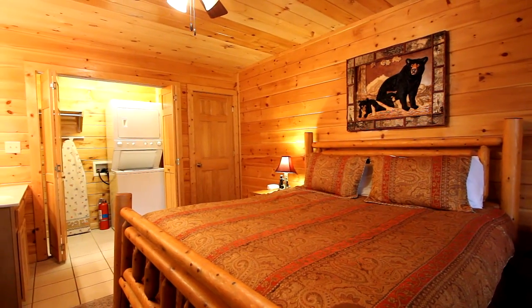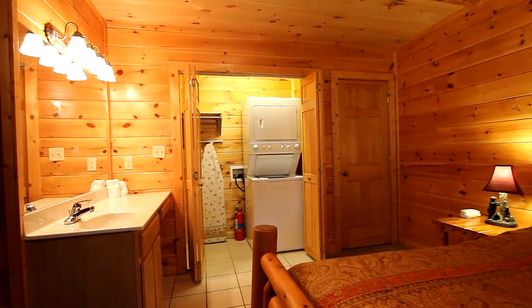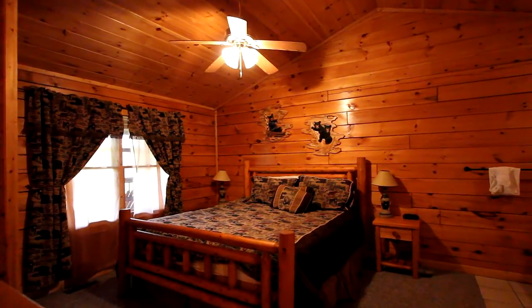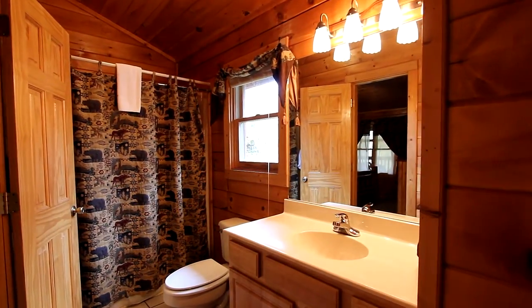Both your bedrooms in Barefootin offer warmth, comfort, and space designed to provide a restful night's sleep before you head out for another day in Pigeon Forge. This bedroom offers a private jet tub, and both provide full baths for the utmost convenience.